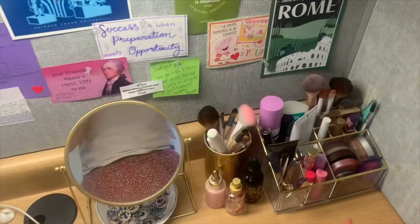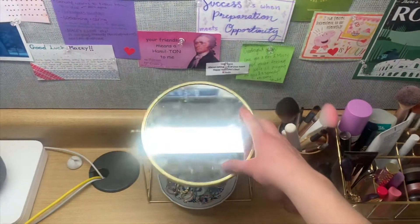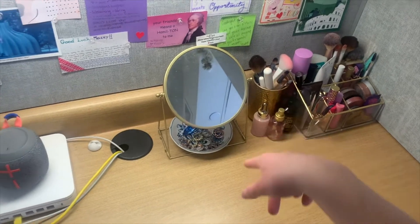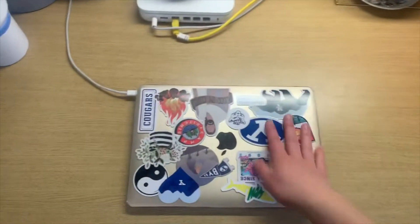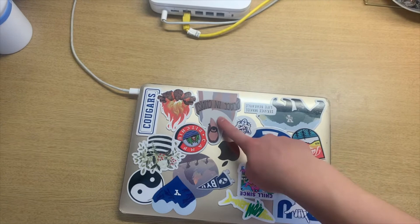Then I just have all of my makeup, which probably shouldn't all be out since I don't use most of it every day. I have this cute makeup mirror from Ikea, some perfume, makeup brushes, that kind of thing. Some of these I just got at thrift stores that I thought were cute and matched. My laptop case — I'm actually really proud of that — I have a friend who made this one for me, which I think is cool.